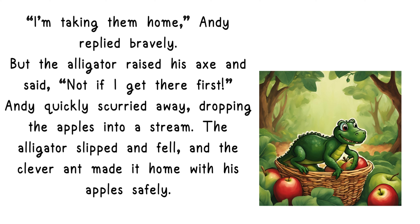"I'm taking them home," Andy replied bravely. But the alligator raised his axe and said, "Not if I get there first." Andy quickly scurried away, dropping the apples into a stream. The alligator slipped and fell, and the clever ant made it home with his apples safely.